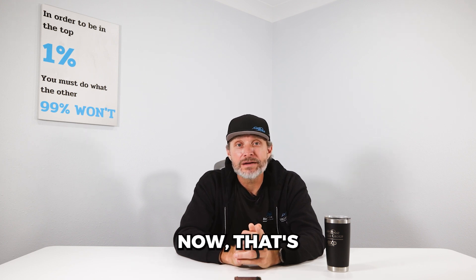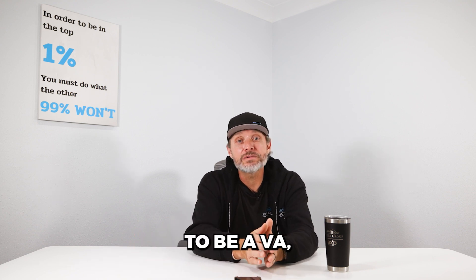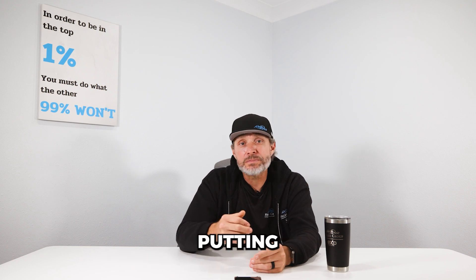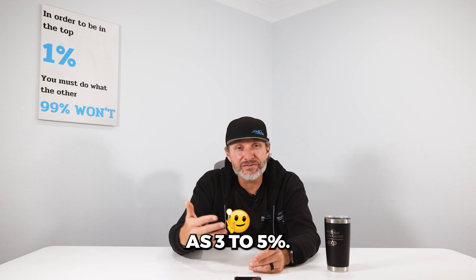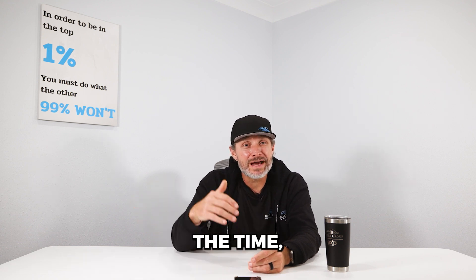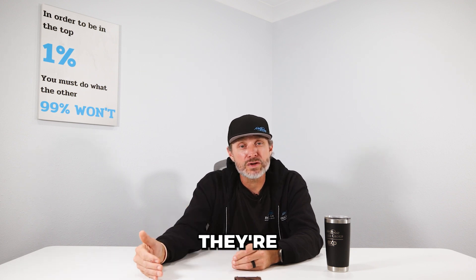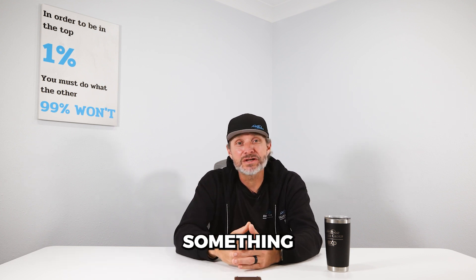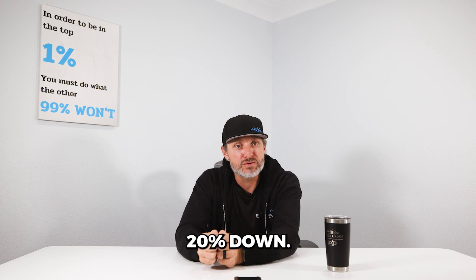Another thing you need to account for is your down payment. That's going to be dependent on what type of mortgage you get. If you happen to be VA, you may be putting zero percent down. If you go FHA, you're going to be putting three and a half percent down. And if you go conventional, you can get that as low as three to five percent. Most of the time, conventional, you're going to see people put 20 percent down, because if they don't, they're going to have what's called PMI, which is like mortgage insurance — something you don't want to pay if you actually have the money to put 20 percent down.